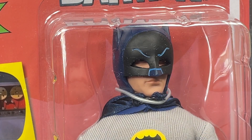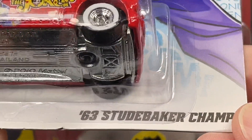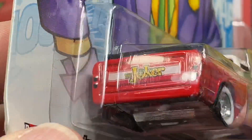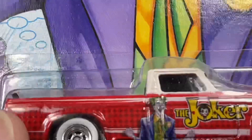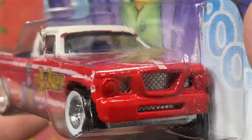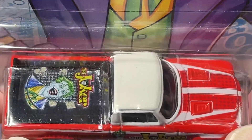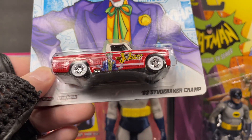I have another Hot Wheels right here — this one is not Batman but the Joker. It's a really cool vehicle: a '63 Studebaker Champ pickup truck. Pretty amazing — it has all the Joker stuff on it in the back as well. This one is a premium Real Riders metal-on-metal with white walls. All die cast, really heavy, metal base, metal chassis. Check out the wheels on this one — it's a beauty.